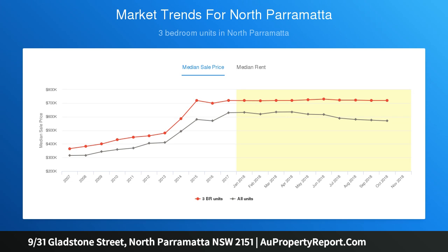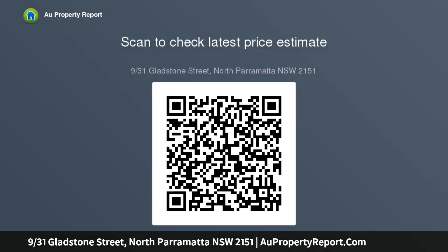Expansive covered terrace ideal for outdoor entertaining. Granite finished kitchen equipped with stainless gas cooktop. Well proportioned bedrooms, two with built-in wardrobes. Large master bedroom is complete with ensuite bathroom. Fully tiled bathroom fitted with separate bath and shower, and air conditioning.